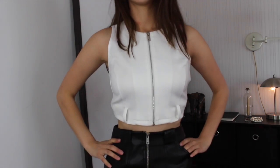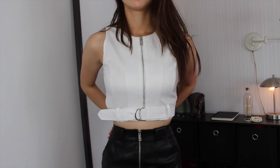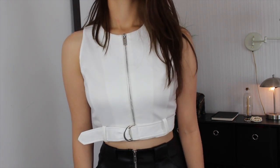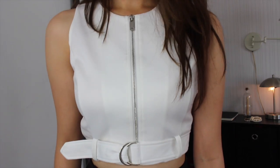The last shirt I got from here that isn't a dress is this crop top. It's a white color and it has this really nice silver zipper on it, and then it has a felt that you sort of tie around the bottom of the top.